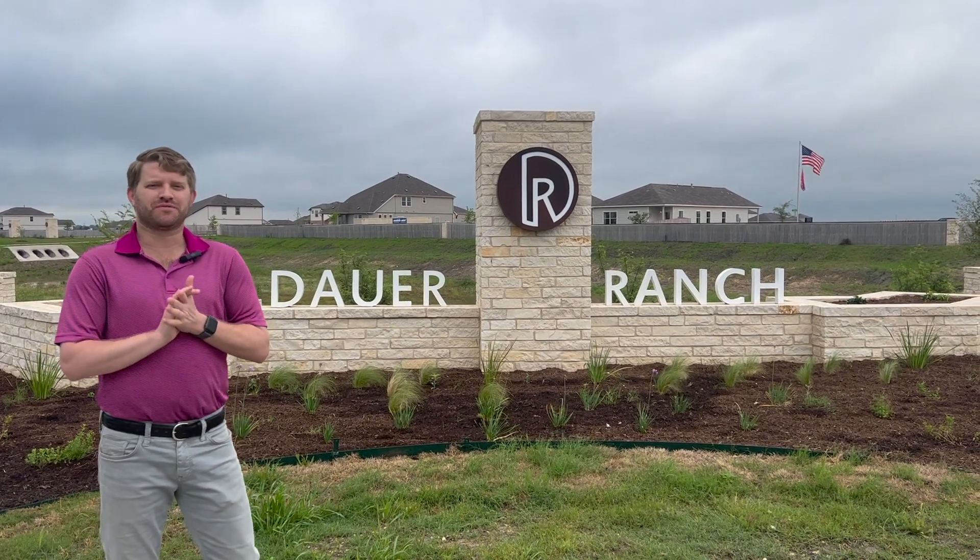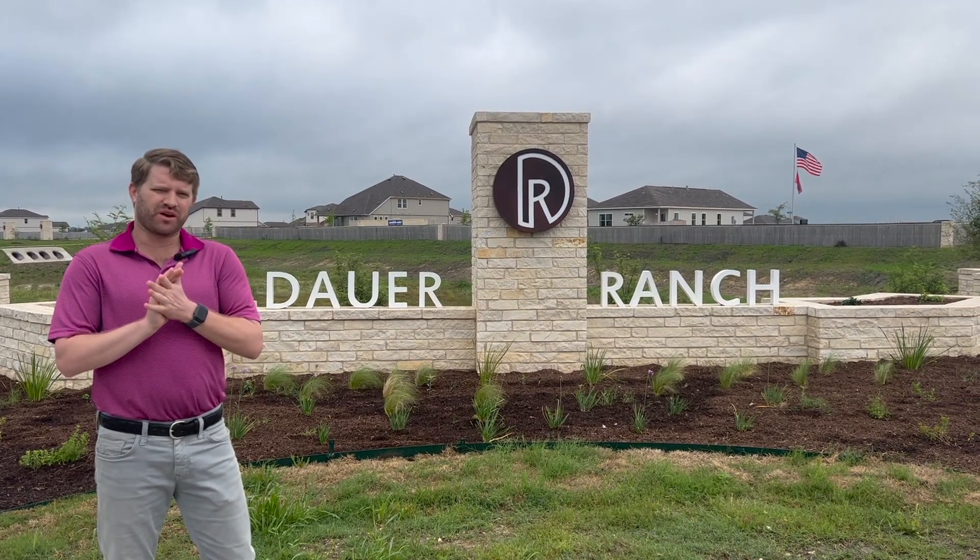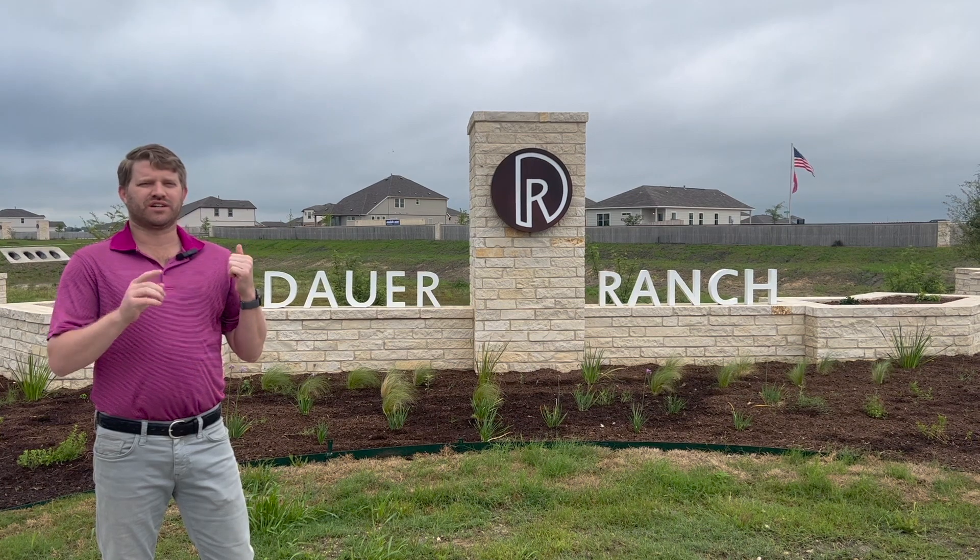What's going on everyone? Today we're in New Braunfels, Texas, checking out a really great community, Dower Ranch. Let's go ahead and go inside.